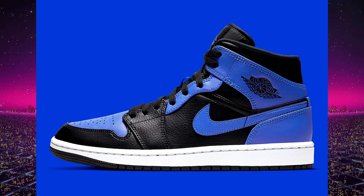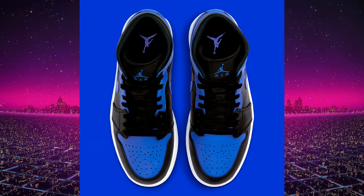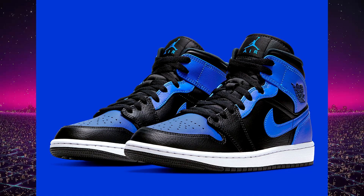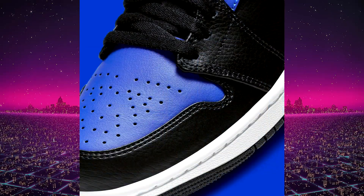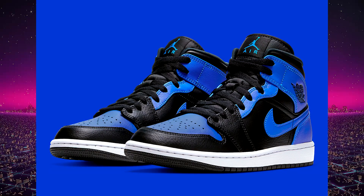Coming in at number seven — this one might be a little controversial because it technically hasn't released yet, but it's supposed to come out within the next two weeks — and that is the Air Jordan 1 mid Royal. These are probably going to be the last Jordan 1 mid of the year, and I'm really looking forward to this pair. I love the Royal Air Jordan 1 high, and this is what I mentioned earlier where it's like a duplicate version of the high top with some very subtle changes around the lace area. If you love the high tops but don't love the resale prices, this mid top is going to be the go-to alternative. I don't know the resale yet since it's not out, but I don't feel like these will be reselling for a crazy amount.